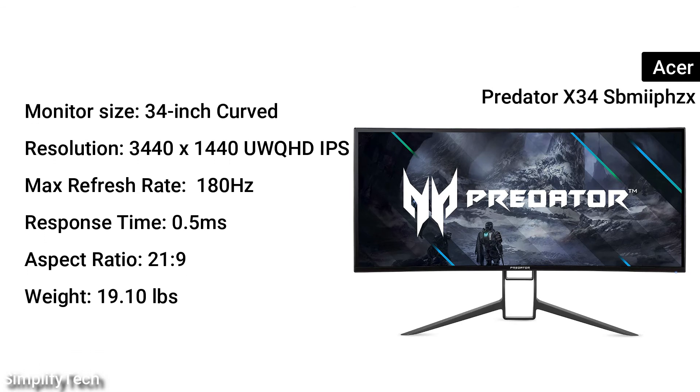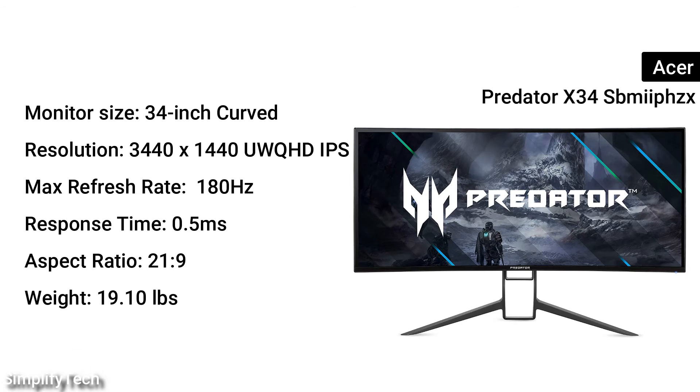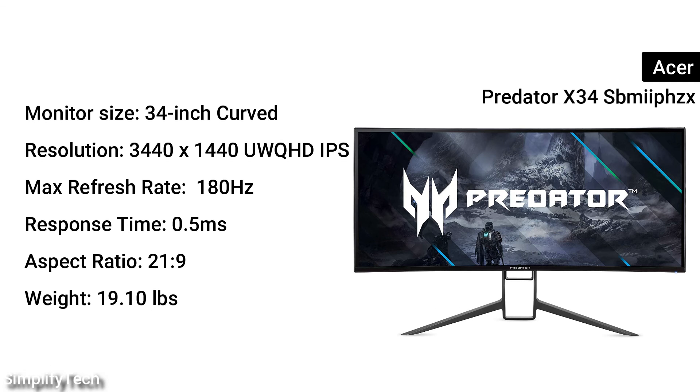Monitor size: 34-inches curved. Resolution: 3440x1440 UW QHD IPS. Max refresh rate: 180Hz. Response time: 0.5ms. Aspect ratio: 21:9. Weight: 19.10 pounds.